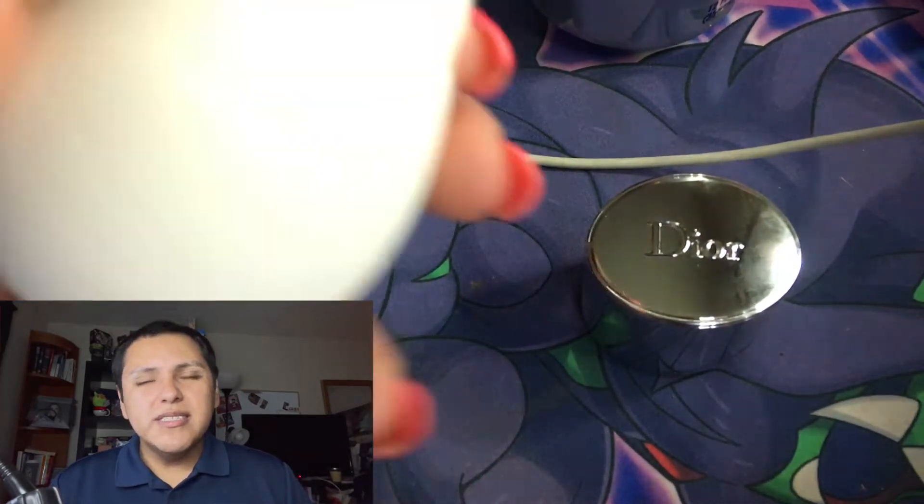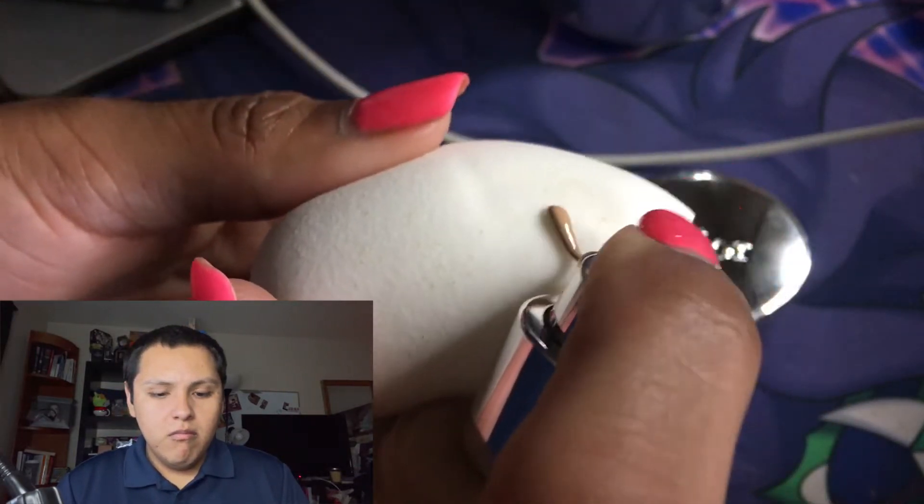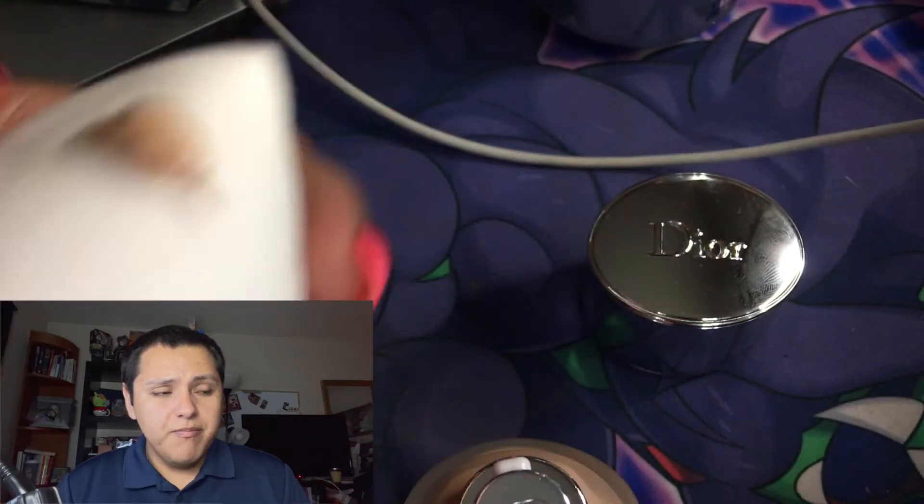Okay, here's the foundation — I'm going to pump it out and use the blender. It's not bad — it looks very very luminous. You can see on this side of my face it looks glowing and it looks nice, I'm really liking it. The coverage is medium — not light, definitely medium. See, it covered all of that, all of my flaws, all my insecurities.